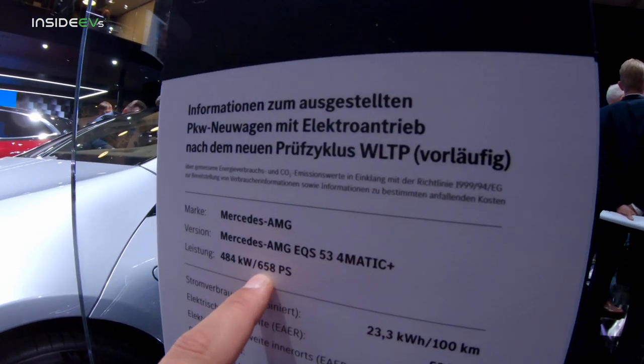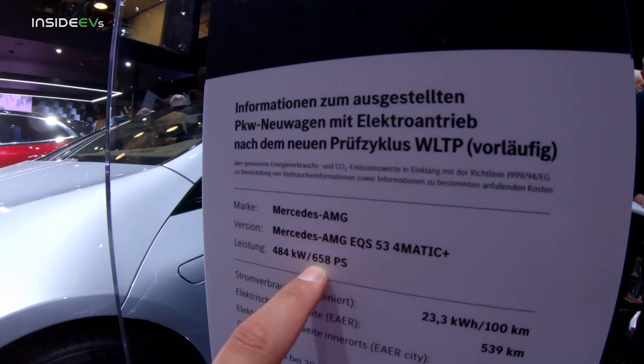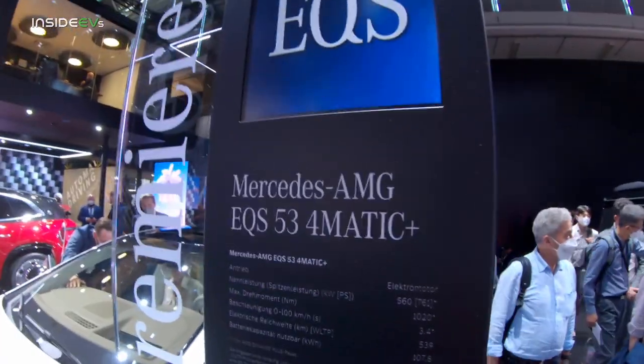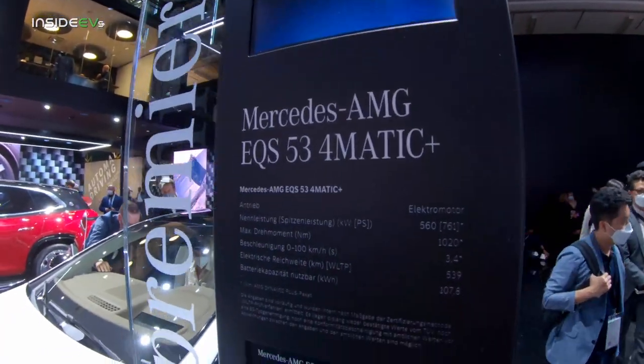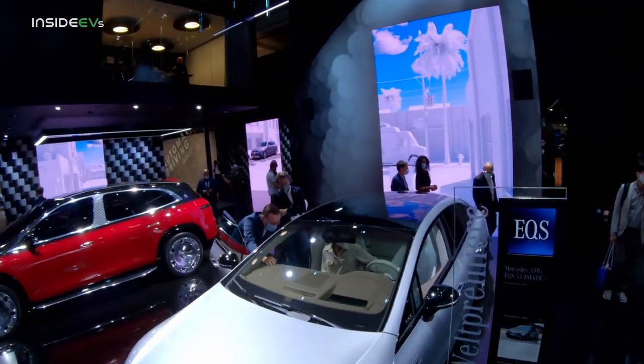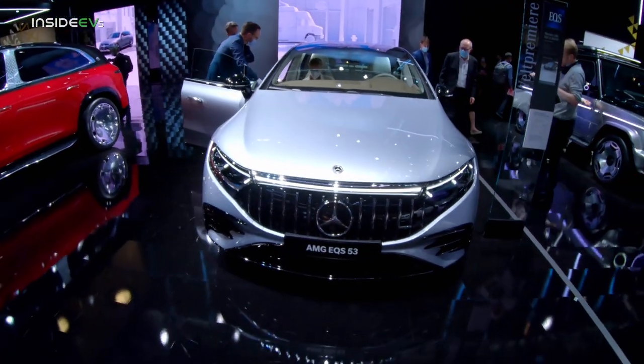This is the power output without the boost mode and without the extra optional power that you can specify. This leads me to believe that Mercedes has a 63 model in store, at least in order to compete with the most potent electric sedans on the market.